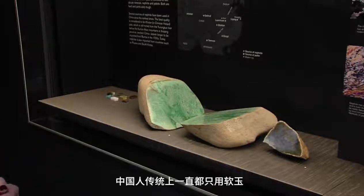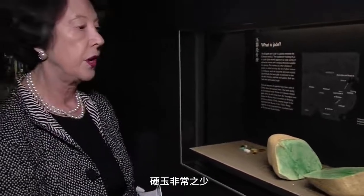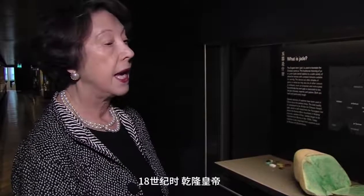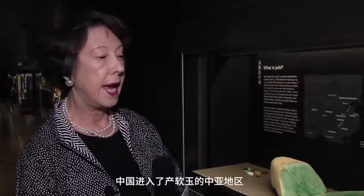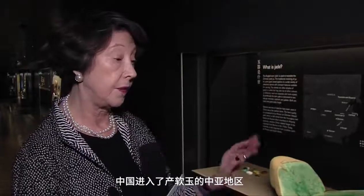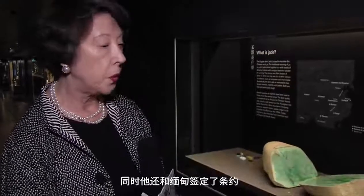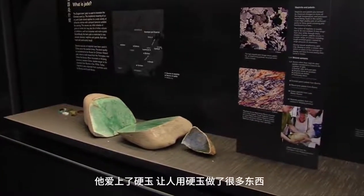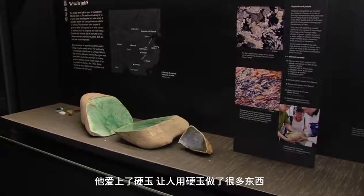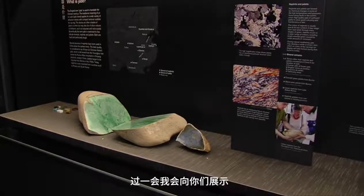The Chinese have traditionally only used nephrite jade until the 18th century — there are very few examples of jadeite before then. It was at that time that the Qianlong Emperor, who reigned from 1736 to 1795, conquered Zungaria and gained access to nephrite-producing areas of Central Asia, and also conducted a treaty with the Burmese, from whom he obtained jadeite. He loved it and had many jades made in jadeite. We have only two jadeite pieces in this gallery, and I'll point them out as we go.